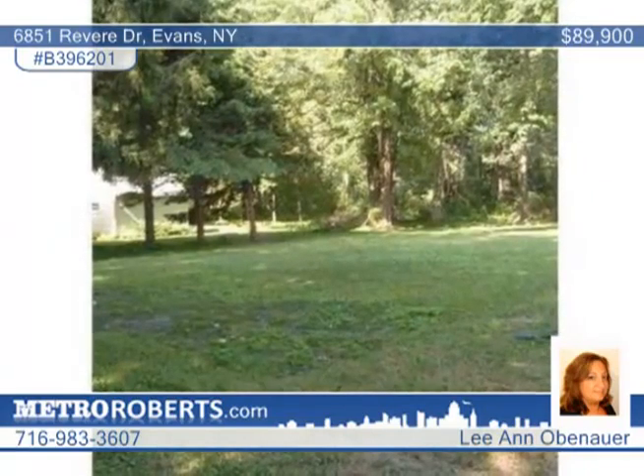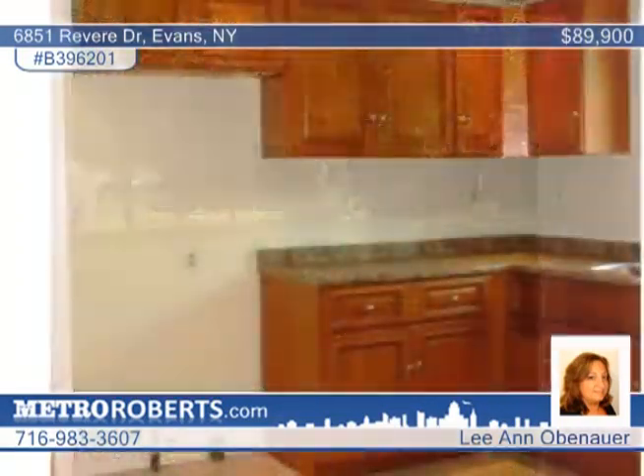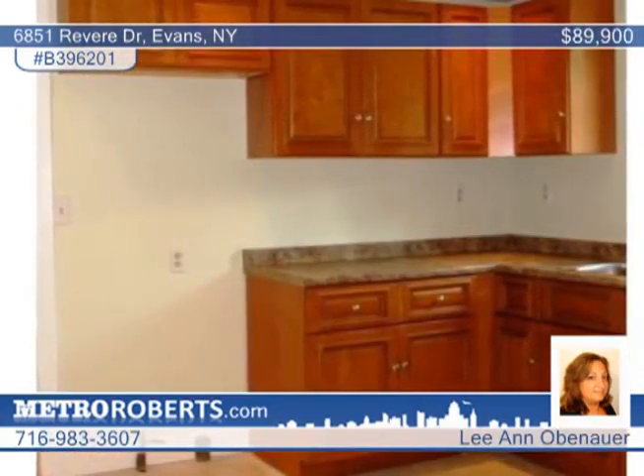The updated kitchen features a stainless dishwasher. There's also a first floor bath with tile surround and an extra large laundry room with plenty of room for storage.